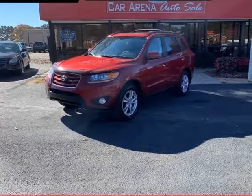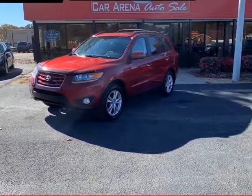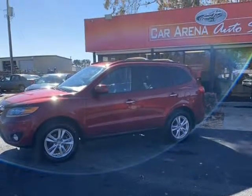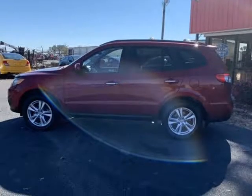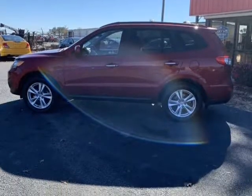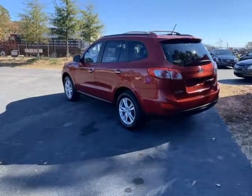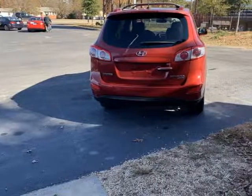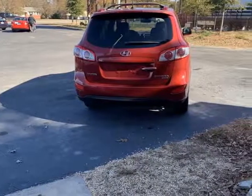This 2010 Hyundai Santa Fe is brought to you by CarArena Auto Sale. Our clean Carfax 2010 Hyundai Santa Fe Limited is fantastic in Venetian Red. Our Santa Fe is powered by a 3.5-liter V6 with 276 horsepower, connected to an automatic transmission and earning near 26 mpg on the open road.